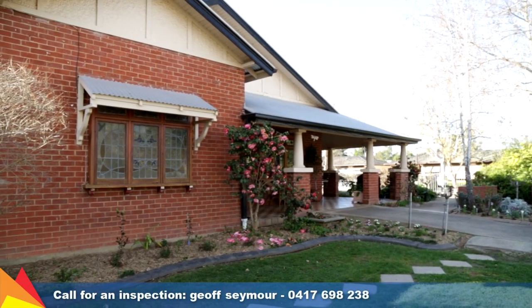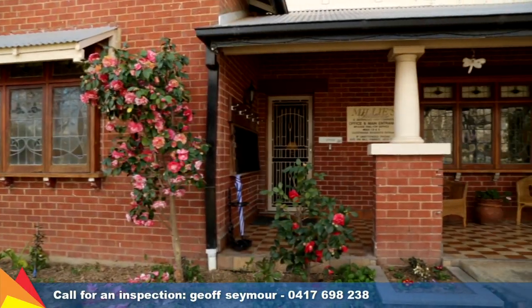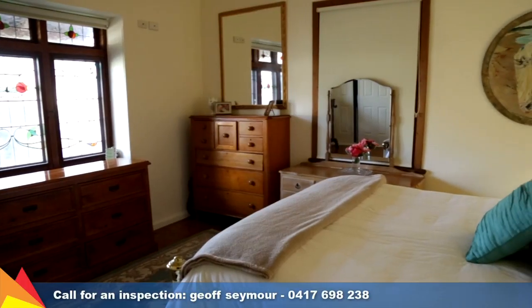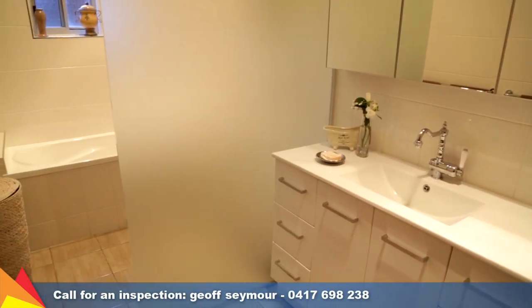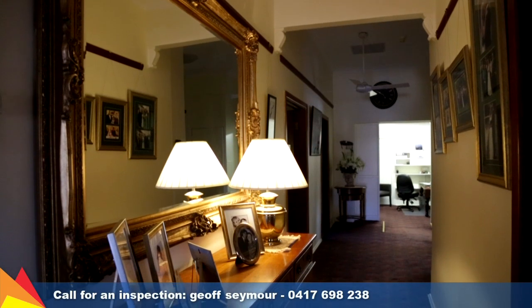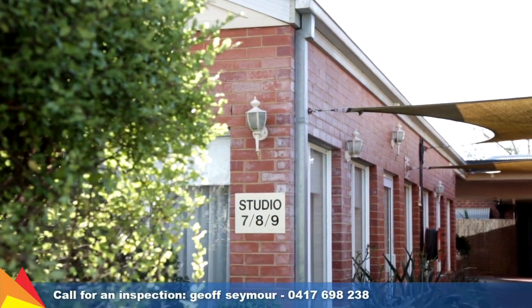I'm sure you'll be impressed with this home and commercial guest house situated at 199 Gurwood Street, Wagga Wagga. Sitting on a large 1,300 square meter block, this fully refurbished three-bedroom home features a new bathroom, high ceilings, gas log fireplace, original timber floors, stained glass windows throughout, and ducted heating and cooling.